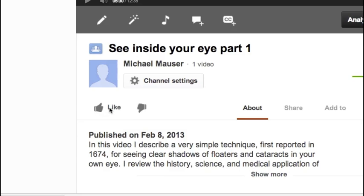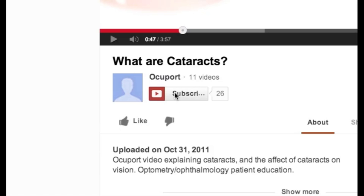Click like and be sure to subscribe for future videos on seeing inside your eye with that same eye.